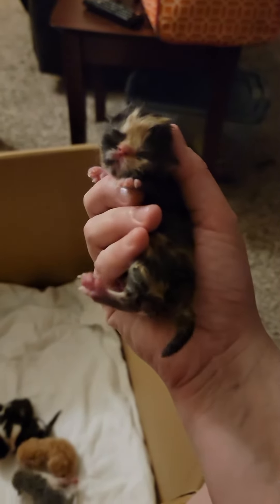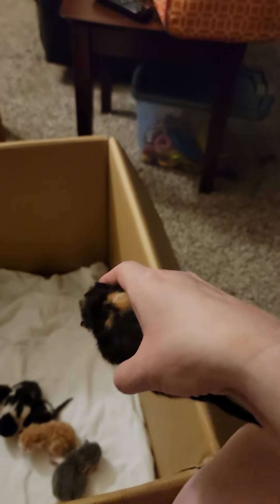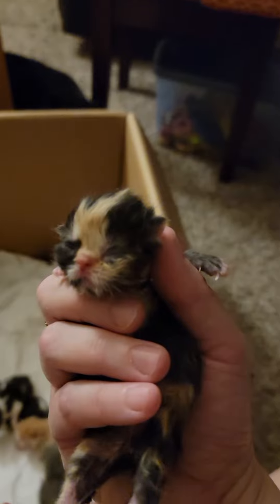Okay, last night we had some babies. Let's see what we got here. Just cleaned up the birth box so I can put you back.